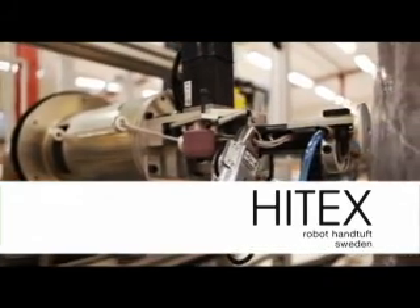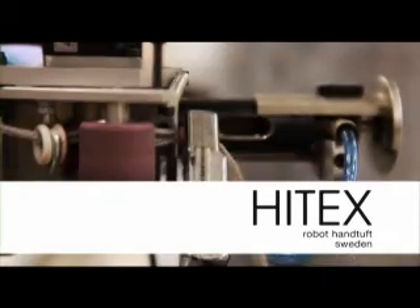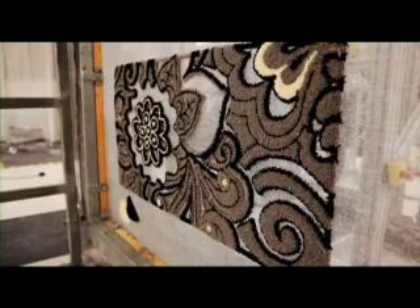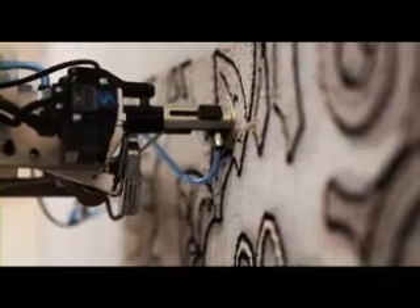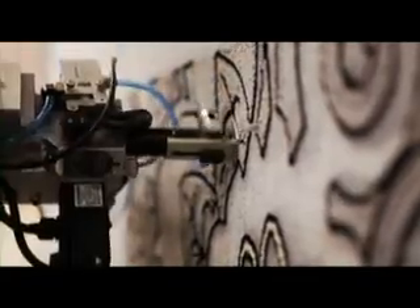The Heatex robot is the world's fastest hand-tufted automation unit. Our robots are easy to operate, have great power efficiency and provide a sound work environment. We give you the technology of the future with great flexibility in one cost-effective product, the Heatex robot.